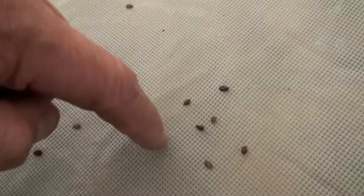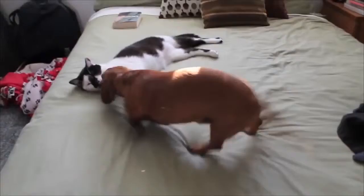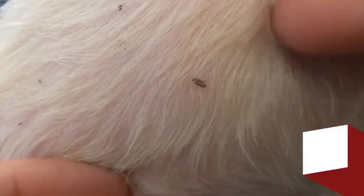They normally bite at night, and mass biting can provoke serious allergic reactions, especially in young children. Even cats and dogs don't interest bed bugs enough to bite them.